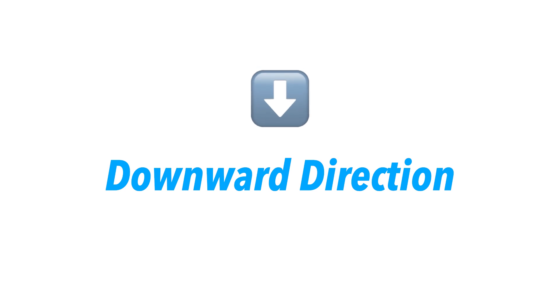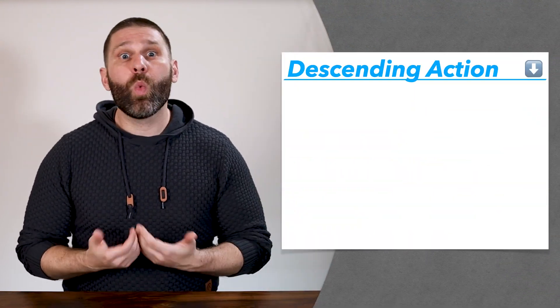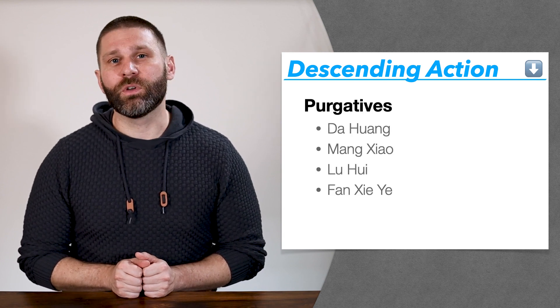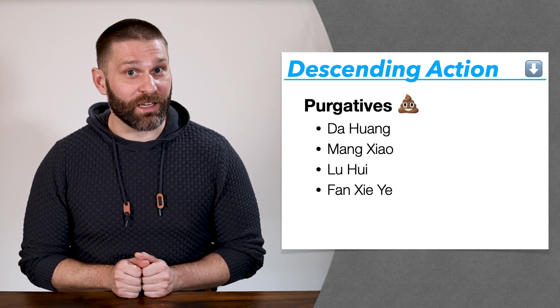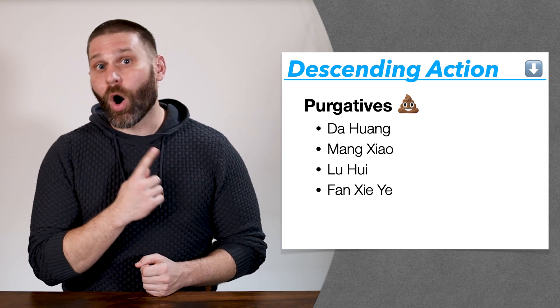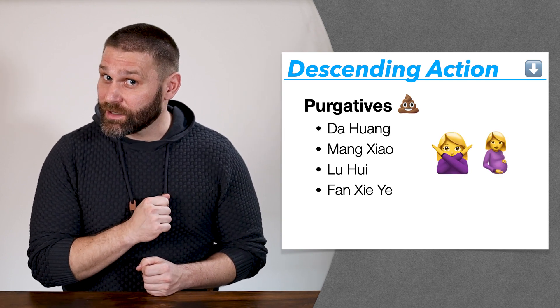Herbs with a strong downward action or descending nature also tend to be contraindicated during pregnancy. Again, if we're creating a lot of downward movement, we might inadvertently move the baby down and out and cause a miscarriage. One group to look at is the purgative category, which is part of the downward draining category. Because of their strong downward action, all of these herbs are contraindicated during pregnancy.